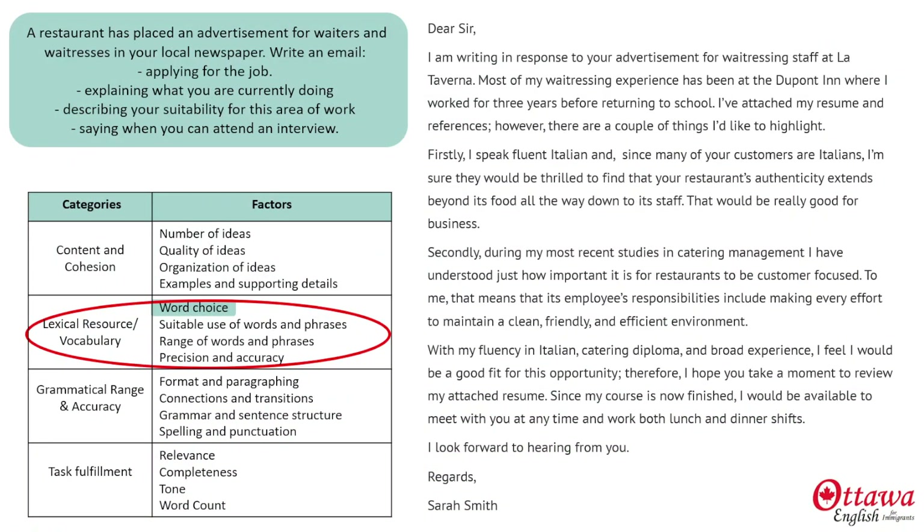For word choice, typically we would highlight our strengths. But if you're uncomfortable with that word, you could say bring or draw to your attention. Instead of thrilled, you could say happy or delighted. For extends beyond its food all the way down to its staff, you could just say includes both the food and staff. And if you didn't know the word for catering, you could say food management. And finally, I used broad here, but you could just as easily say wide. With any of those alternatives, you'd get a high score for vocabulary, because all of these choices are appropriate.